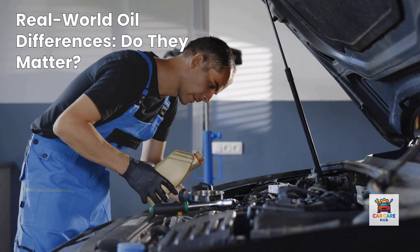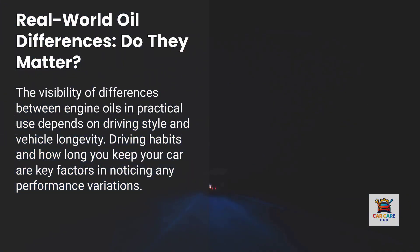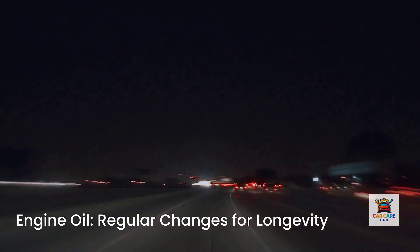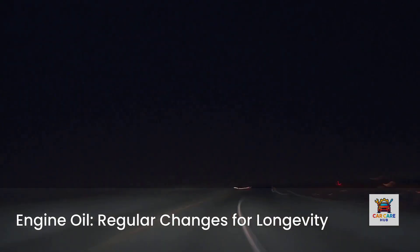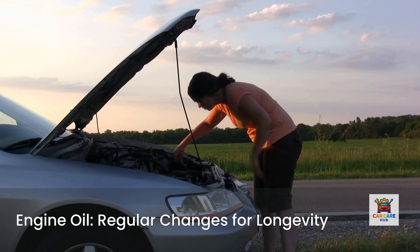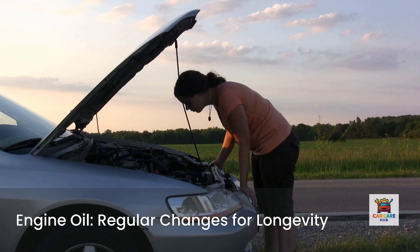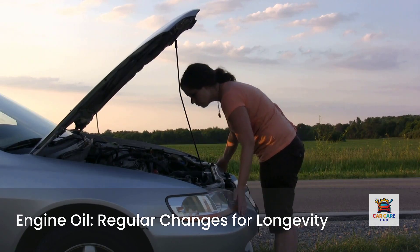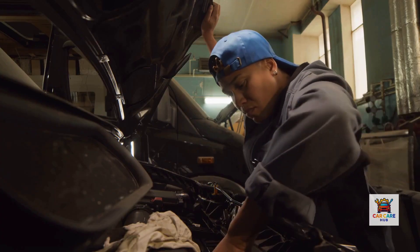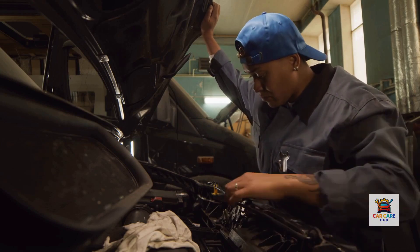Now let me address the elephant in the room: can you really see a difference between these oils in real-world use? The honest answer is it depends on how you drive and how long you keep your vehicle. For a commuter car driven gently with regular 5,000-mile oil changes, any of these six oils will probably get you to 200,000 miles without major engine problems. The differences become apparent in three scenarios: extended drain intervals beyond 7,500 miles, severe service like towing, racing, or extreme temperatures, and long-term ownership beyond 200,000 miles. Oil analysis data spanning millions of miles shows that premium oils demonstrate 70% lower engine wear rates compared to budget brands.